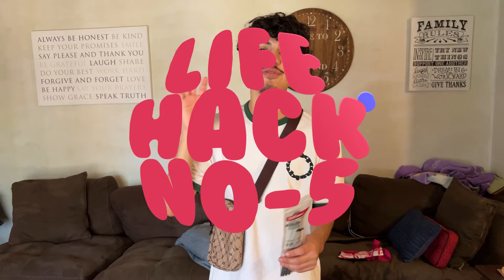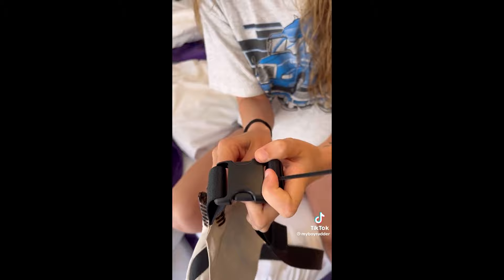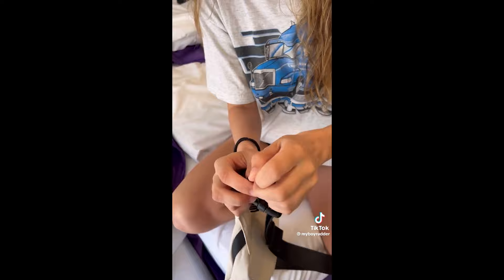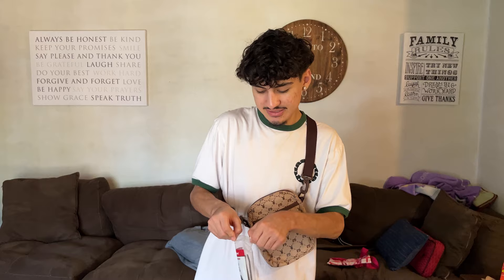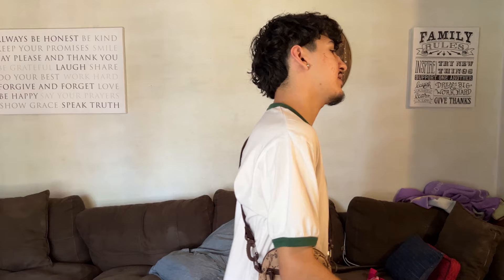It will help you keep it safe and you'll know where it's at at all times. TikTok life hack number five consists of zip ties and a shoulder bag or fanny pack. If you're traveling in Europe or anywhere else prone to pickpocketers and you want to use a fanny pack, run a zip tie through the buckle. That way someone cannot unbuckle it from behind and run off with your stuff.